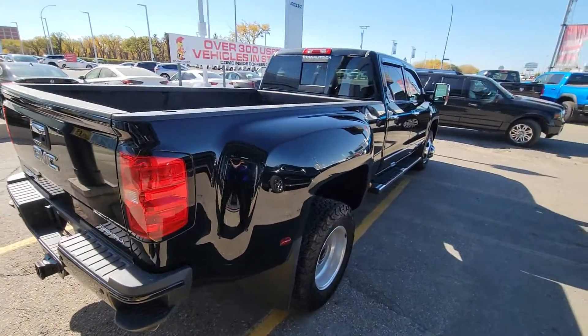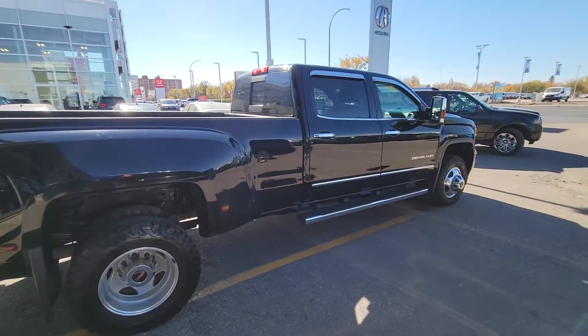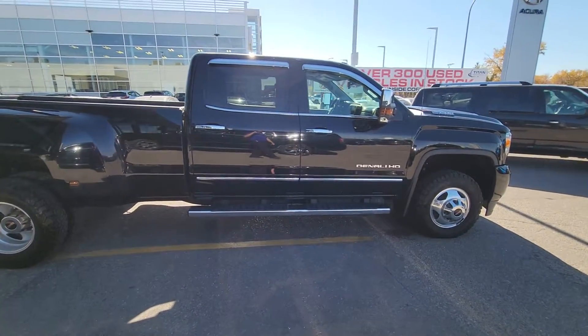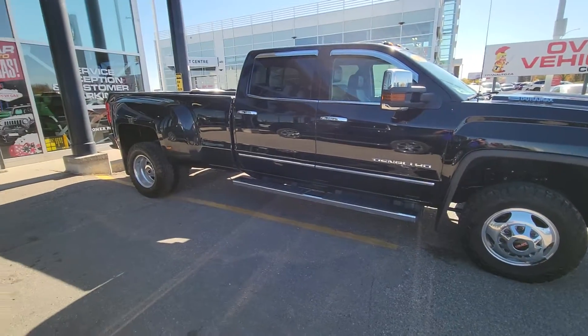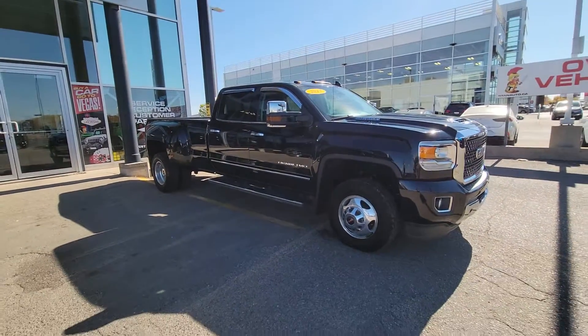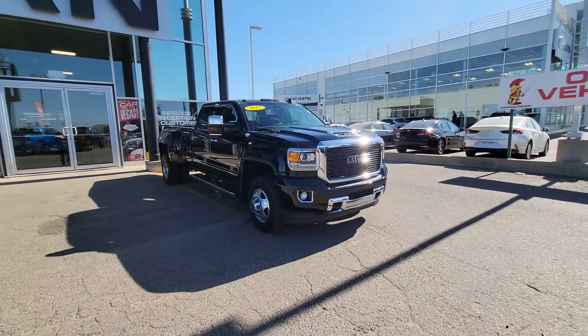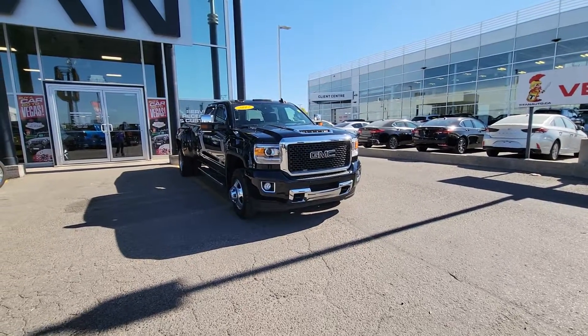All the vehicles here at Tyen are fully reconditioned, serviced, detailed, and ready to go. I do know that this is also a very busy time for a lot of people, so we want to make this as easy as possible. If you do have any additional information that you need, please let me know — would love to work out a deal on this gorgeous truck. Again, this is Trevor from Tyen Automotive: 306-775-3388, extension 405. Have a great one!